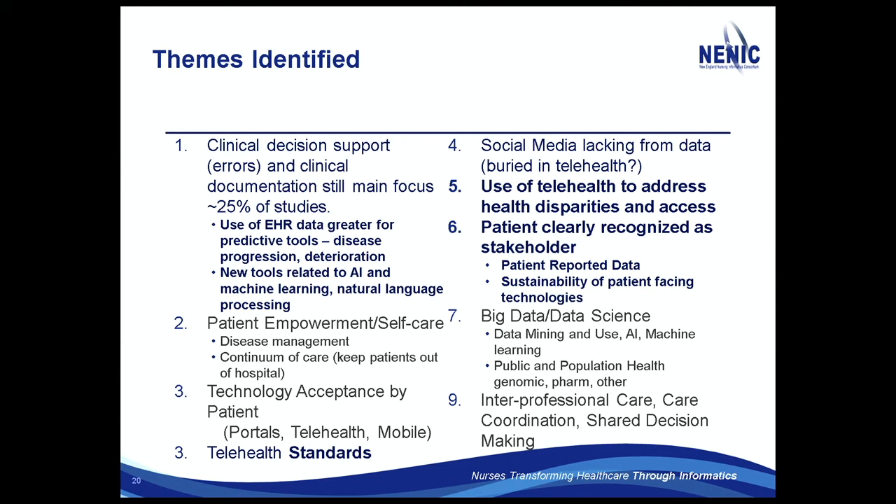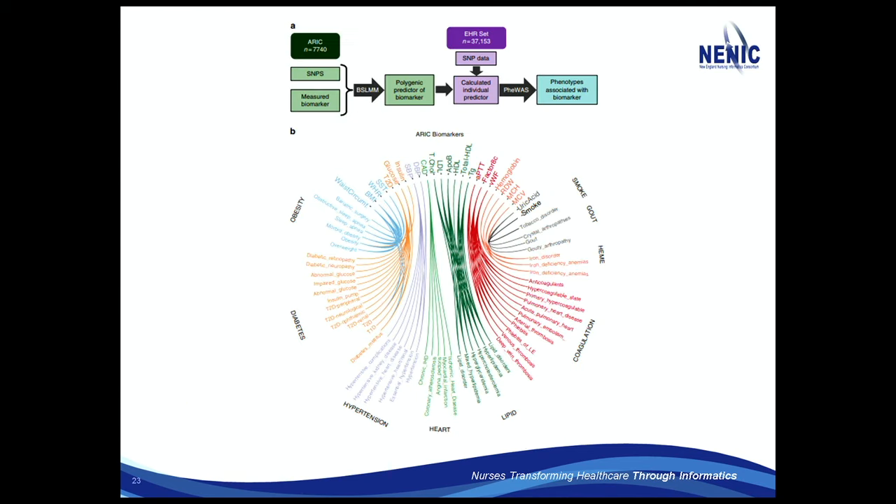So now we get to some specific studies. Clinical decision support and documentation is still the main focus — 25% of all studies. We can use EHRs to generate data for predictive tools, disease progression, and deterioration. We have AI and data mining. One interesting study — from Nature, which was interesting; I hadn't read an informatics article from Nature before — had a really fascinating chart.